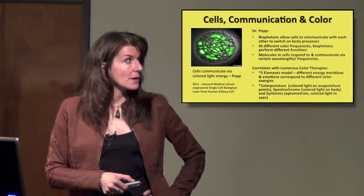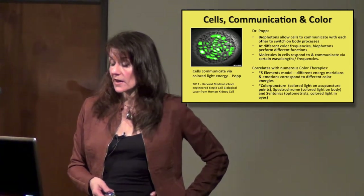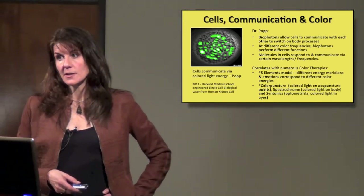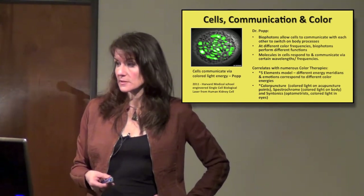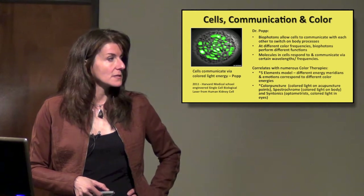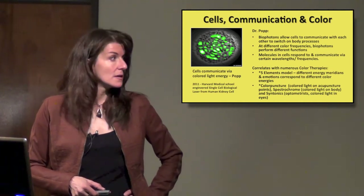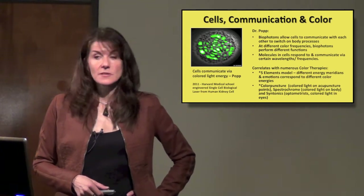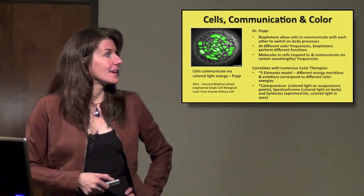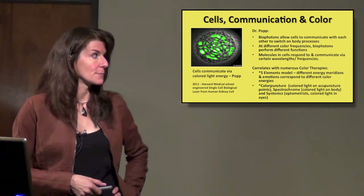All of this correlates directly with color therapies that have been around anywhere from 50 to thousands of years: the Chinese five elements model, where different energy meridians and emotions correspond to different color energies; colorpuncture, using colored light on acupuncture points; Spectrochrome, developed in the 1920s, which shines different colors of light directly on the body; and Syntonics, used by optometrists today, focusing different colors directly on the eyes. In 2011, Harvard Medical School engineered the first single-cell biological laser from a human kidney cell.